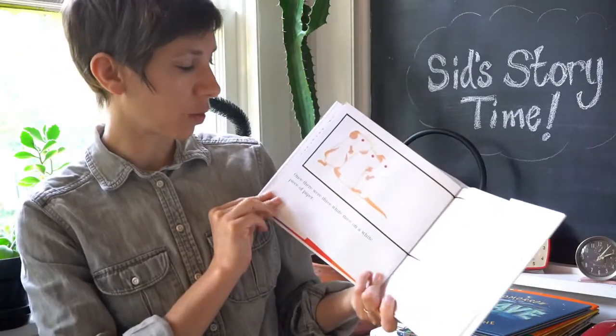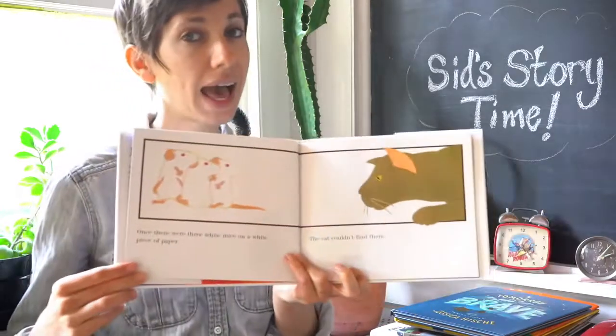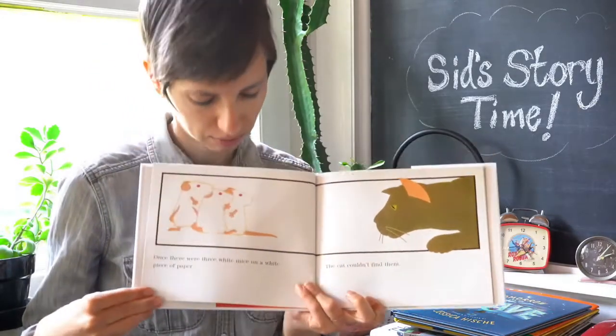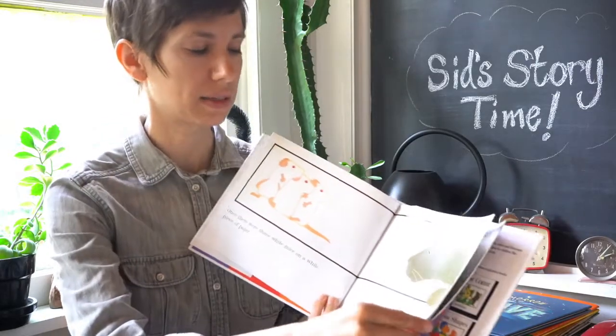Once there were three white mice on a white piece of paper. The cat couldn't find them. They blend in, don't they? Lucky for the mice.